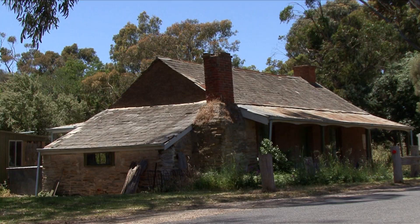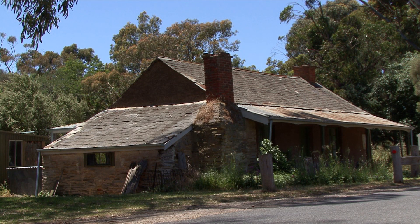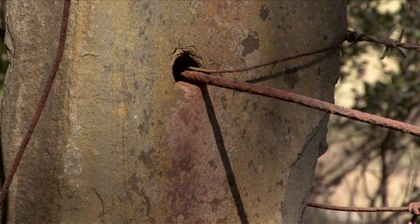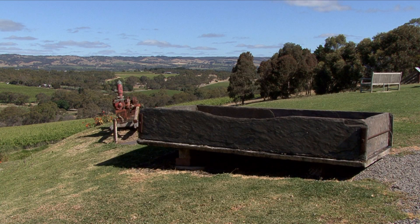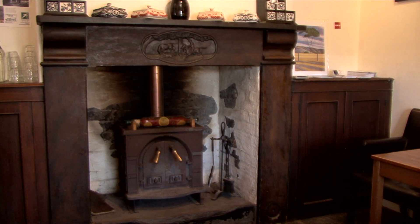It was put to all sorts of purposes apart from the obvious flagging and roofing. It was also used for fencing, for slate water troughs and vats and tanks. It was used artistically for headstones and other decorative purposes such as mantelpieces.